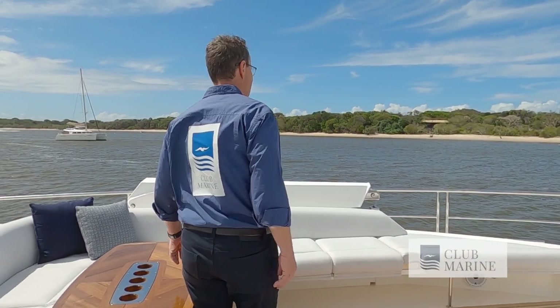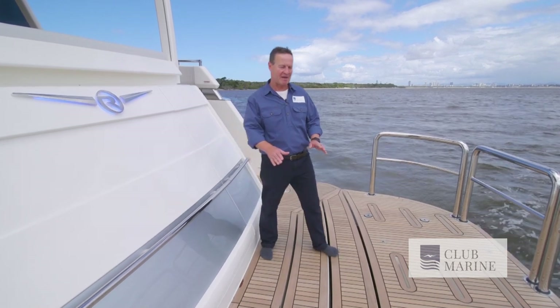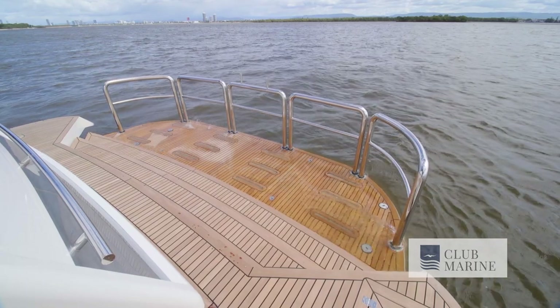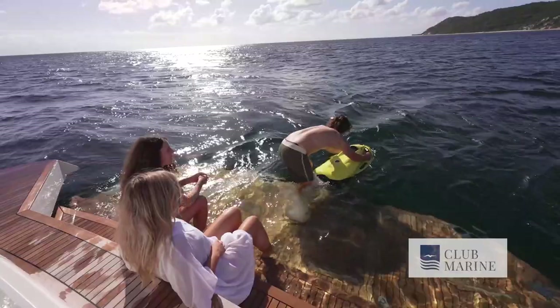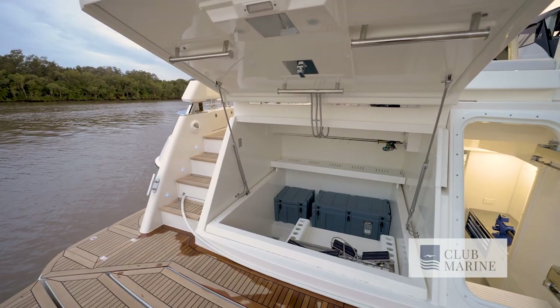Who needs a sports cockpit when you have a boarding platform as large as this? It works in three steps — the largest panel aft goes down, then two smaller panels form steps, so you have a grand stairwell into the water. This opens to the garage where you can store your water toys.